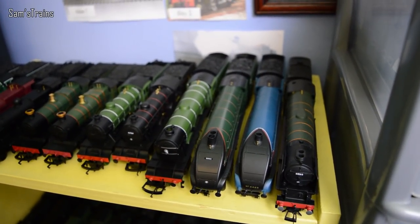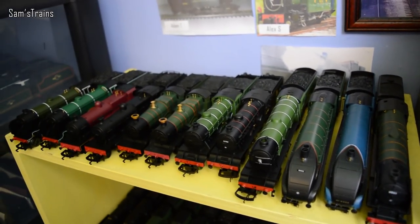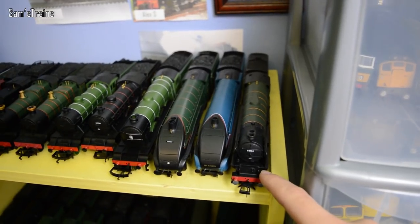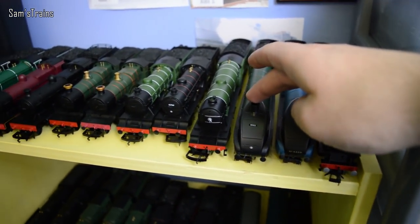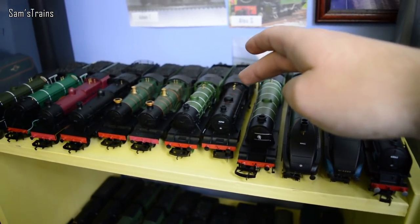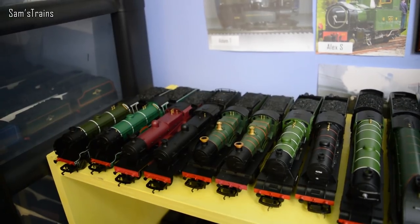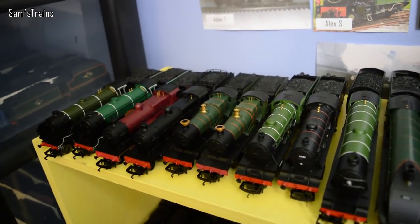I'm going to kick off with the steam locos and then move on to the diesels. The steam is the bulk of it. These are my Hornby Railroad locos — I keep these all together. So we've got Tornado in the green, the Gadwell with the TTS sound, Mallard in the BR green, the Flying Scotsman railroad version, and the two D49s — one is the Burton, the black one is the Cotswold.